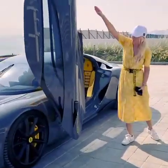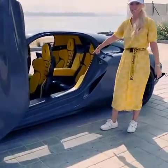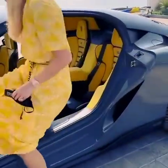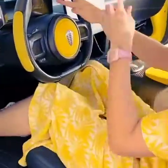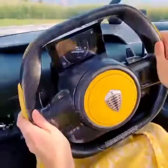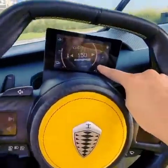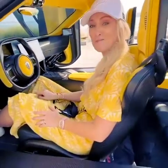Look how massive this door is. It gives you access to the front and the back seats. Now check this out — this moves with the steering wheel so it's always level.